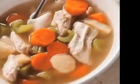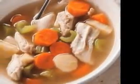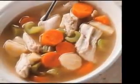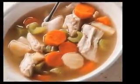Homemade chicken noodle soup — make it quick while keeping that homemade taste. Homemade chicken noodle soup is one of the most popular homemade soups of our time.